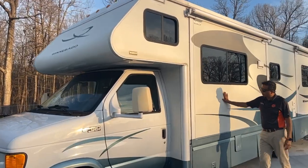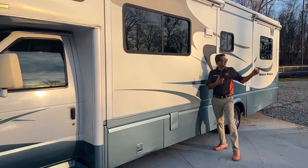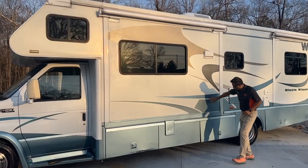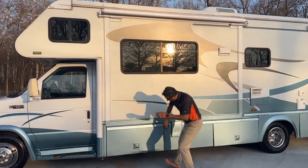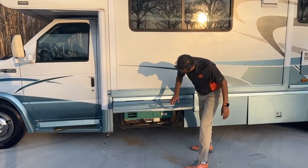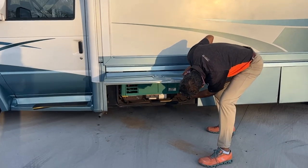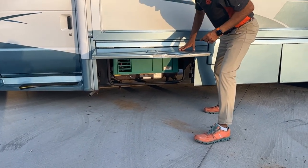We just had it buffed, so it's really nice and shiny. That doesn't mean it has no flaws — right here there's a little ding, a curb rash. By the way, it's got a 4,000-watt Micro Quiet generator — we'll tell you the hours inside.